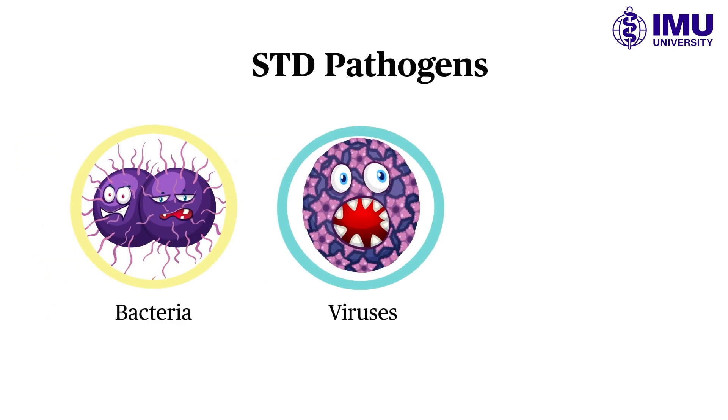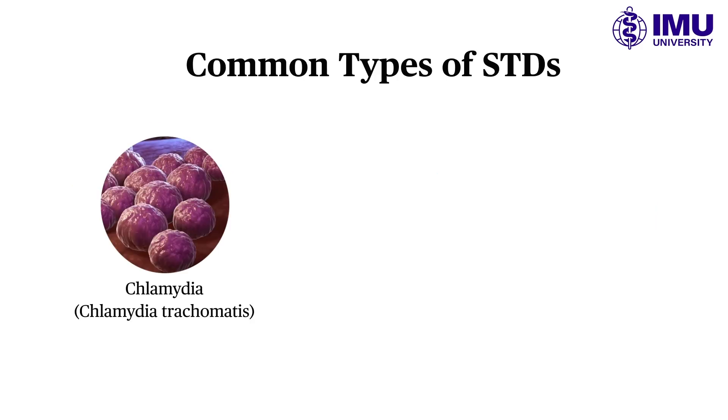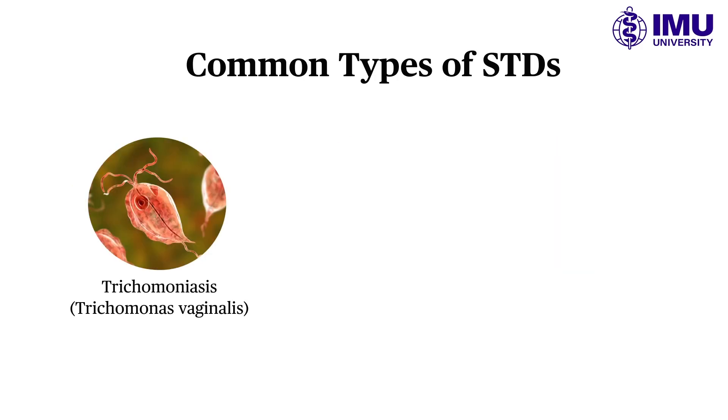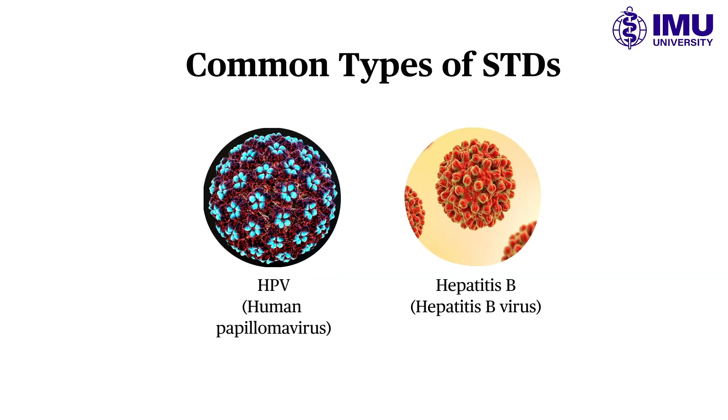Bacteria, viruses, and parasites are responsible for the development of STD infections. Common types include chlamydia, gonorrhea, syphilis, trichomoniasis, genital herpes, HIV or AIDS, HPV, and hepatitis.